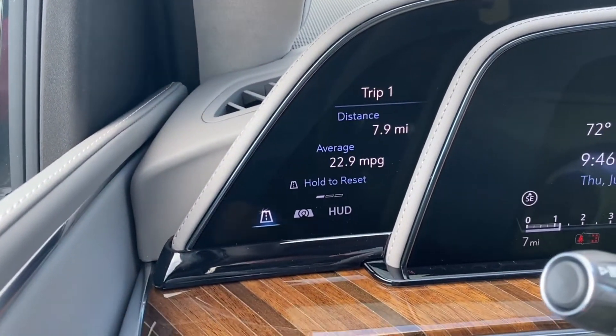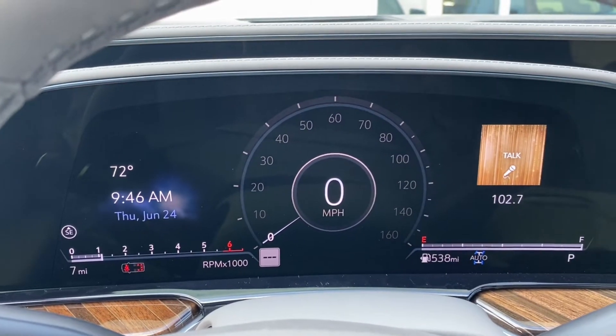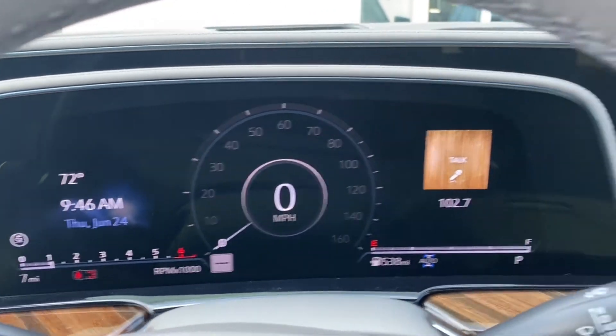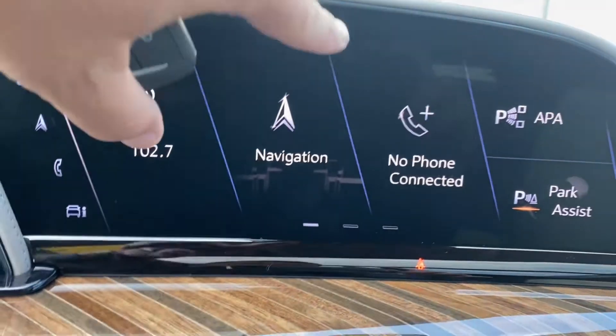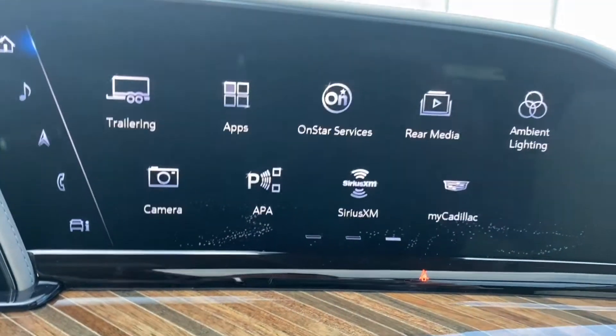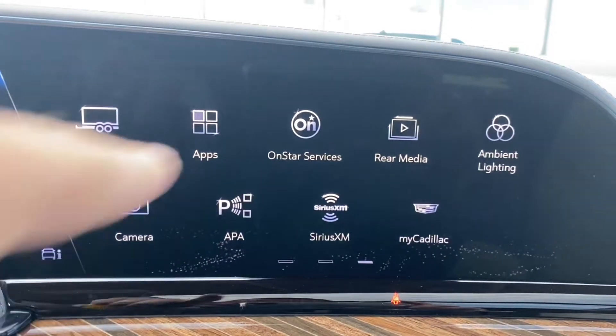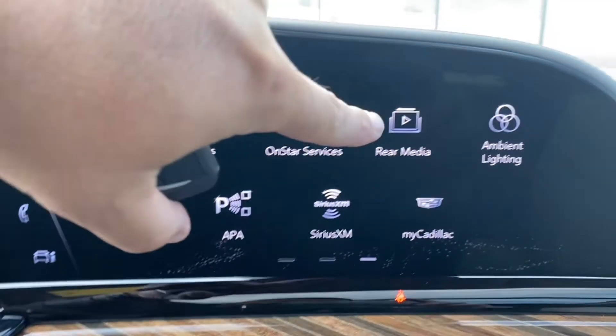You have controls for your screen on the first screen, then on your middle one you can put up information or your navigation, and your main screen off to the side is very configurable with touch assist — you can just swipe forward and back, adjust your backup screens, and adjust your rear media control.